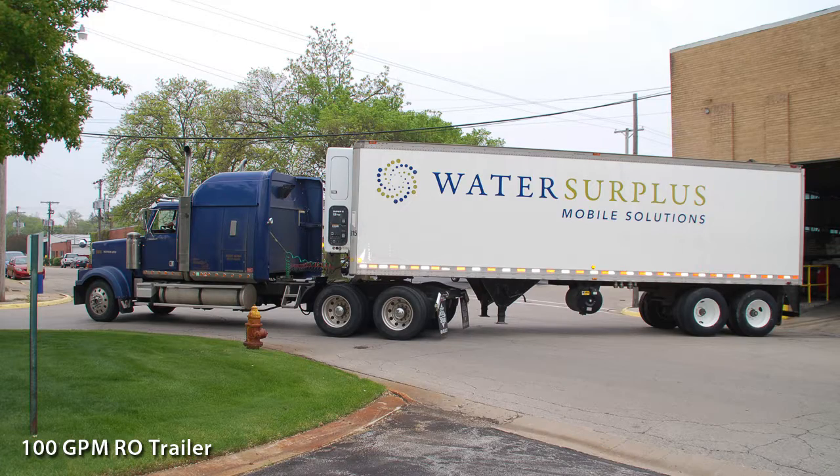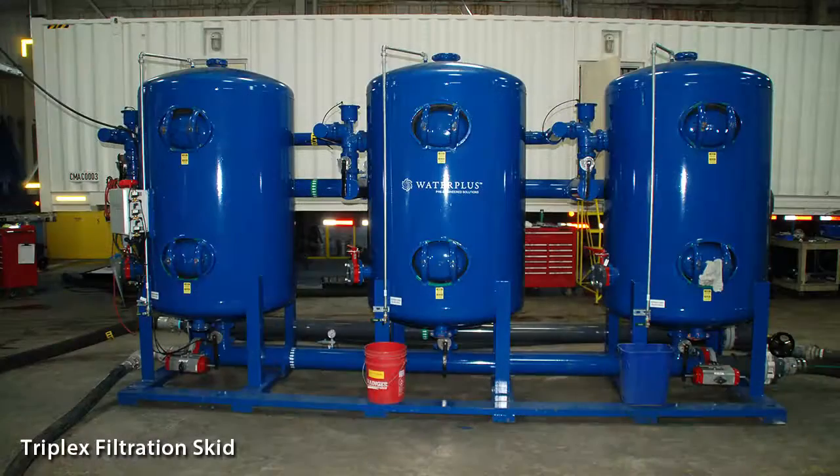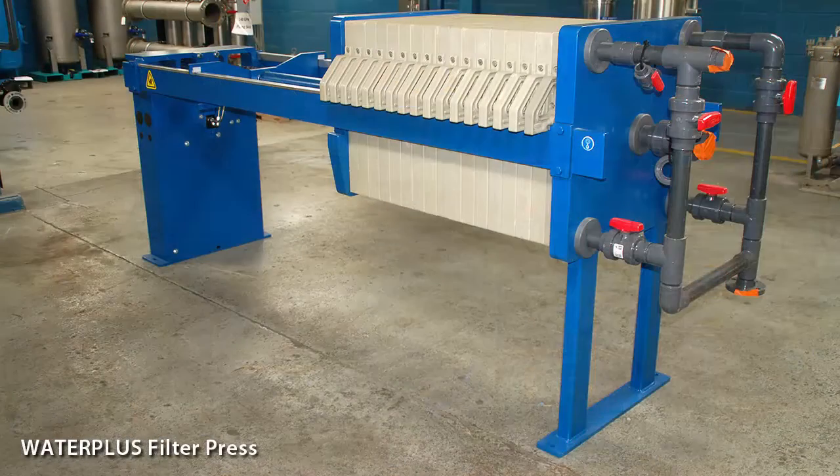Water Surplus offers a fleet of mobile water treatment equipment for a full range of on-demand water treatment processes. Our on-demand equipment includes filtration, softening, reverse osmosis, mixed bed polishing, and wastewater treatment.